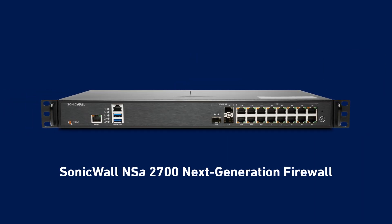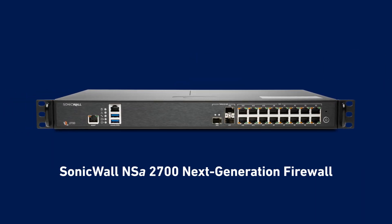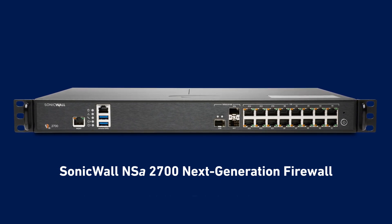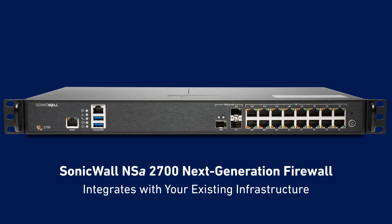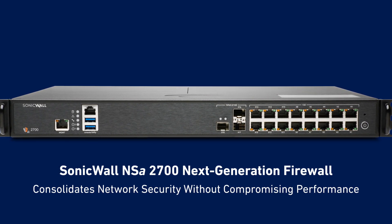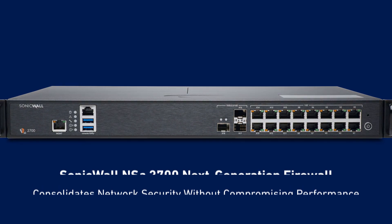The SonicWall NSA 2700 Next Generation Firewall is a perimeter and internet edge appliance that protects against advanced cyber threats and integrates with your existing network infrastructure. So you can consolidate network security point products into a single solution without compromising performance.